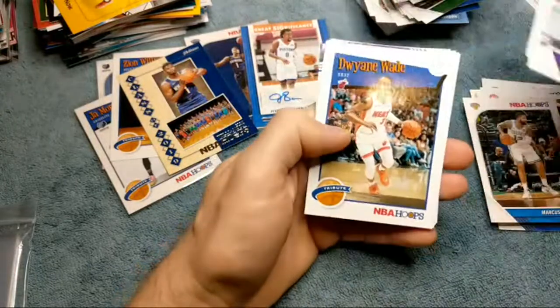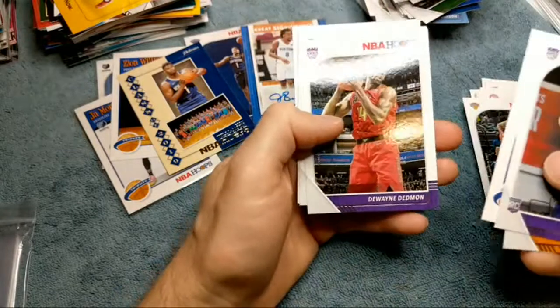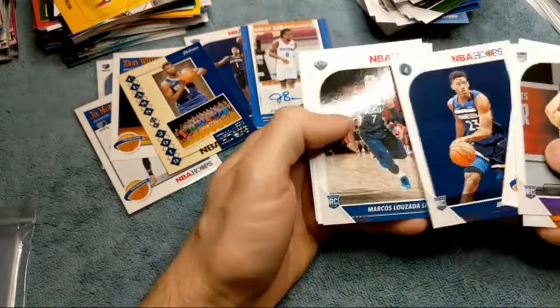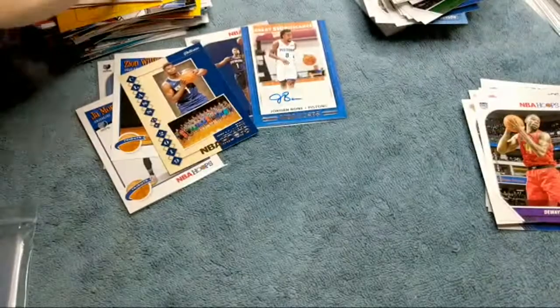Here's a D-Wade, Jarrett Culver, Kobe Bryant, and Kyle Guy. So that's going to do it for the video.